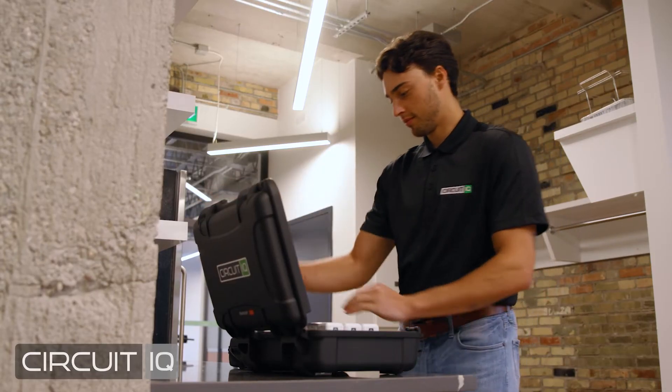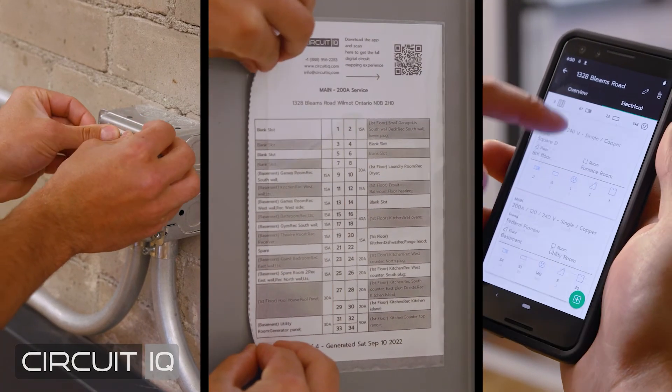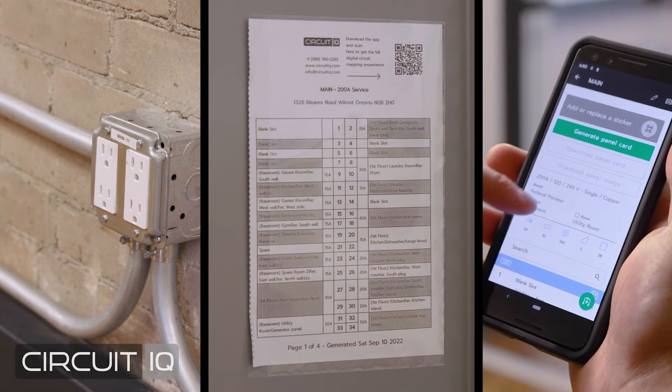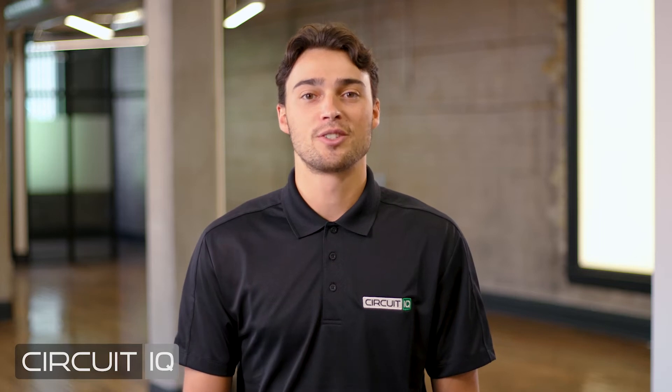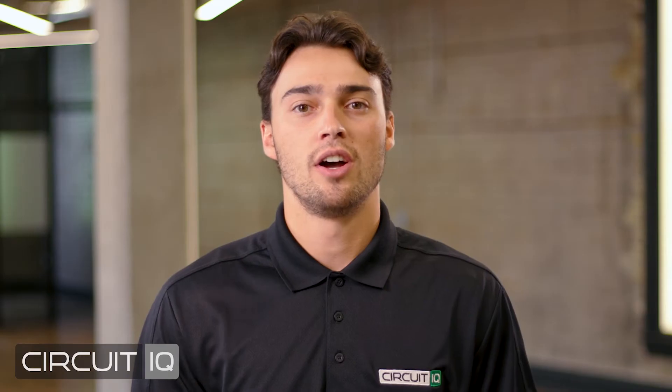That's why Circuit IQ created a solution that can easily capture and label an entire electrical system in one pass. Technicians using Circuit IQ arrive fully equipped to accurately map your entire electrical system. A service call provides a complete circuit analysis with accurate device labels for each plug, light, and load.